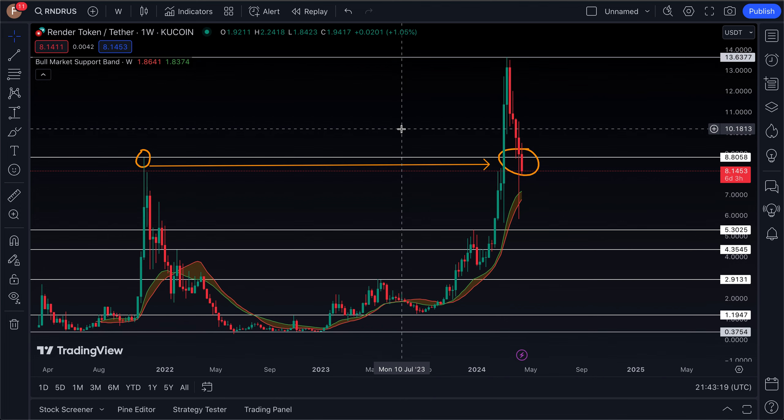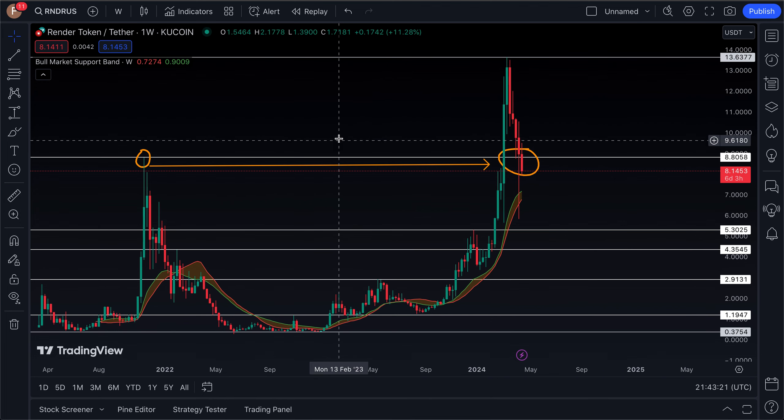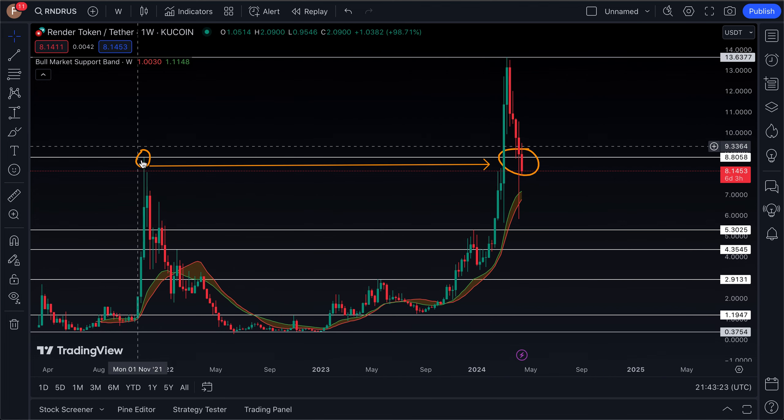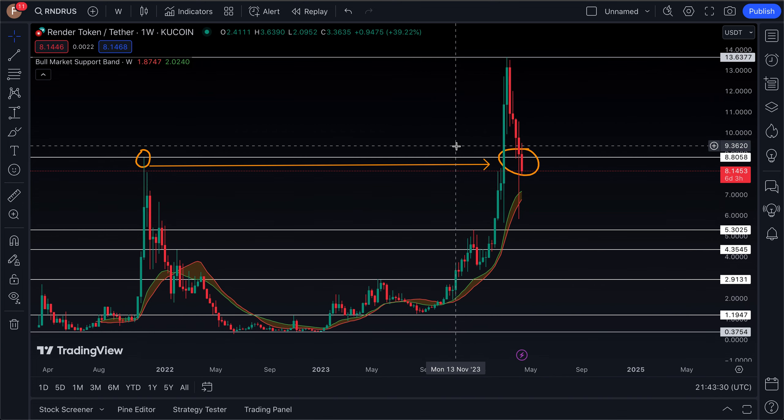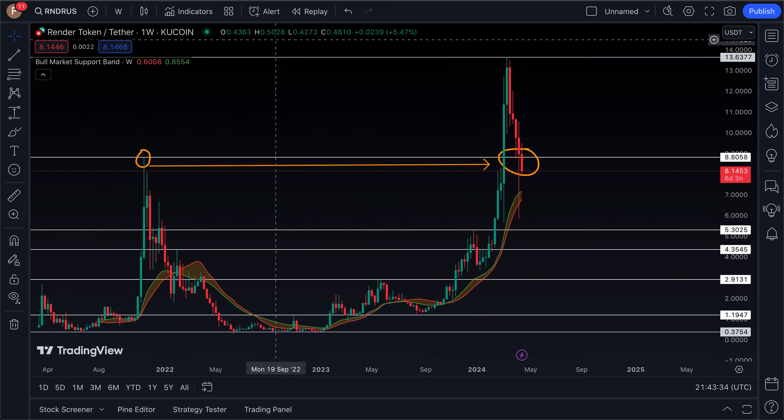The interesting thing about this breakdown is that it actually did break below its 2021 cycle high at $8.80, which was a very important area of support. I do believe that level will now be acting as resistance going forward.